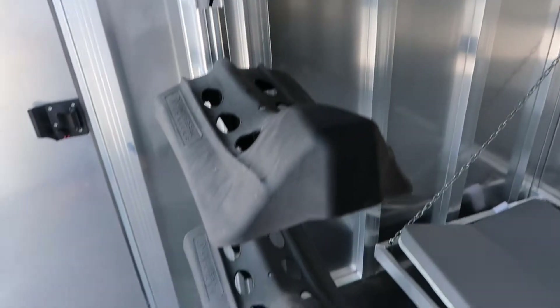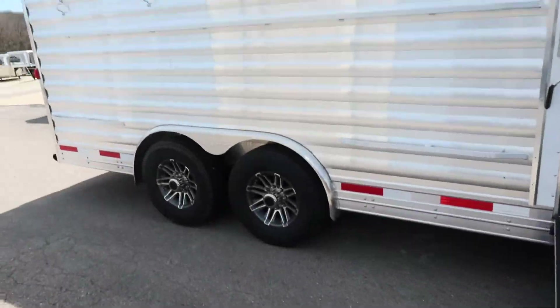In the mid-tack, we got fold-down bunk beds — I got one folded down so you can see how they work. There's two of them in here, saddle rack, big four-foot ramp, and aluminum wheels.